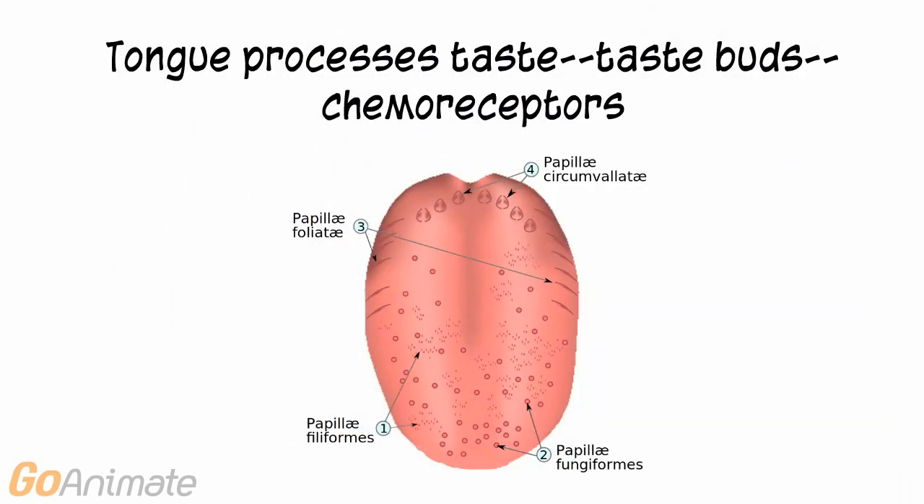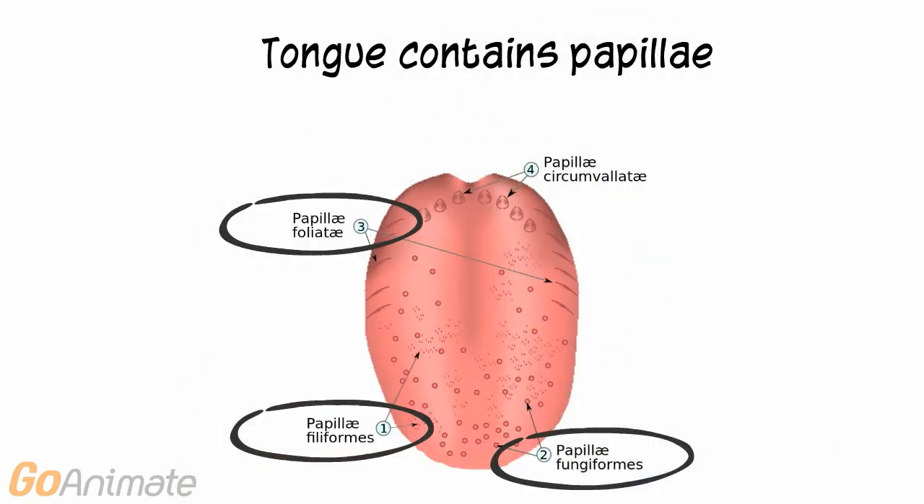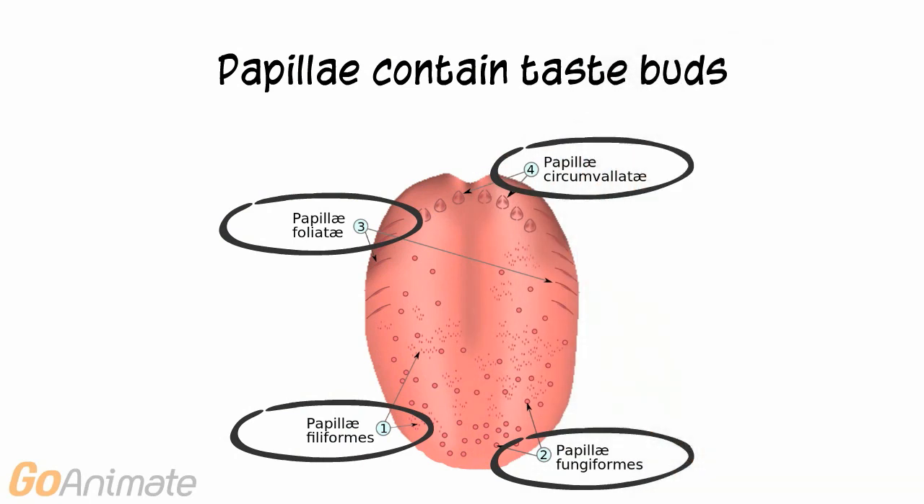Most of the sensation of taste is sensed on the tongue. The tongue contains different papillae. There are filiform, fungiform, circumvalate, and foliate papillae. The papillae contain taste buds.